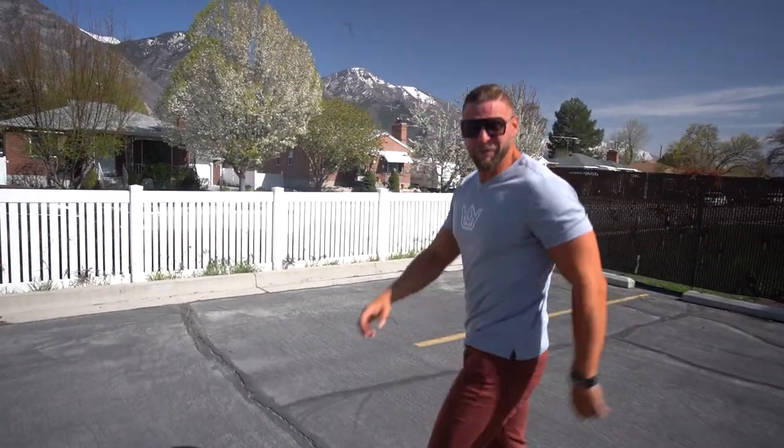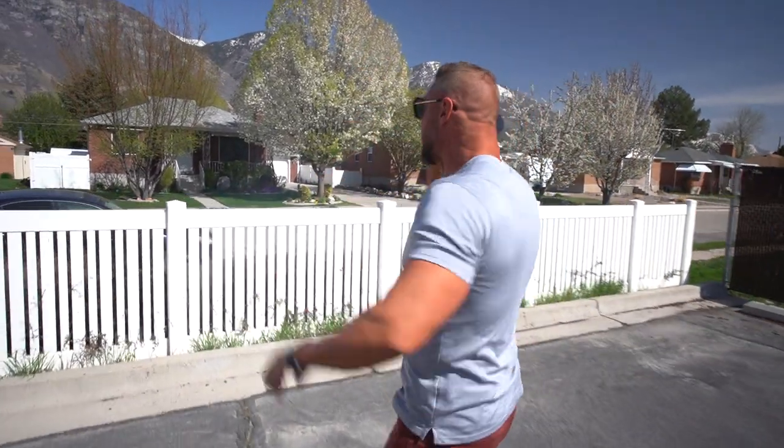Dude, check out this cute little adorable neighborhood. These homes are skyrocketing in value just like homes all across America.